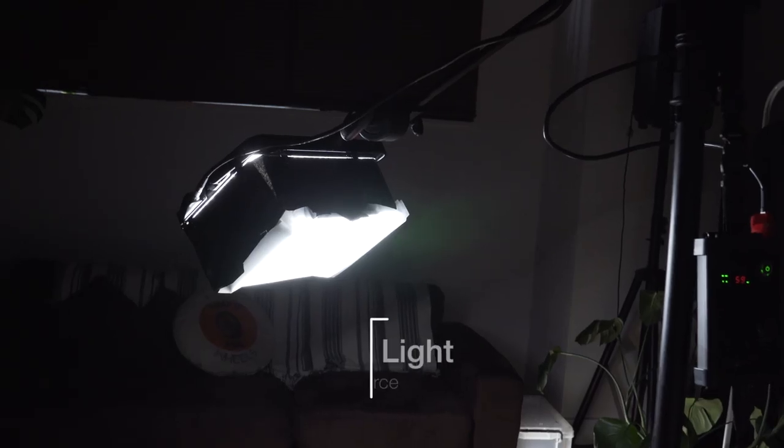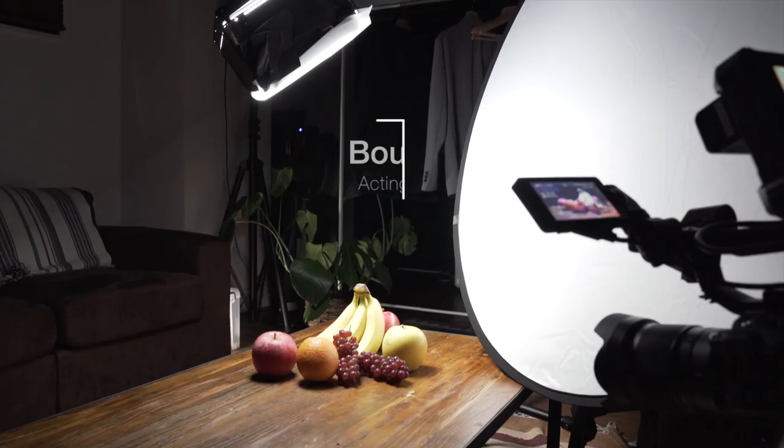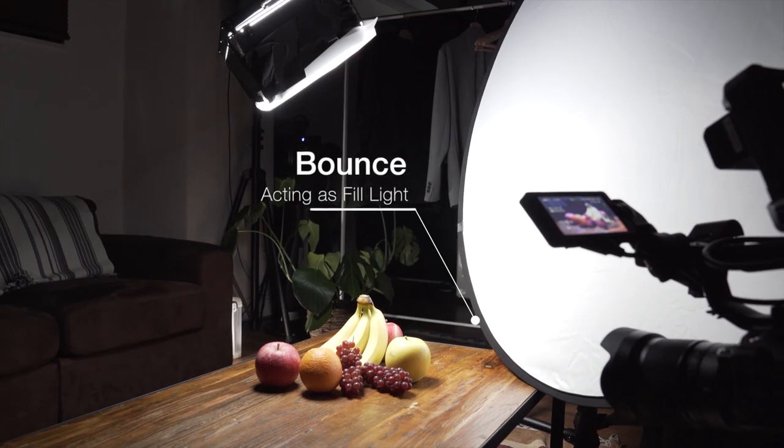Or, I can also light this product with one light source by positioning the light differently. By lighting the product from right above, I can evenly light the product. Also, bouncing the light can fill in more of the ambience.